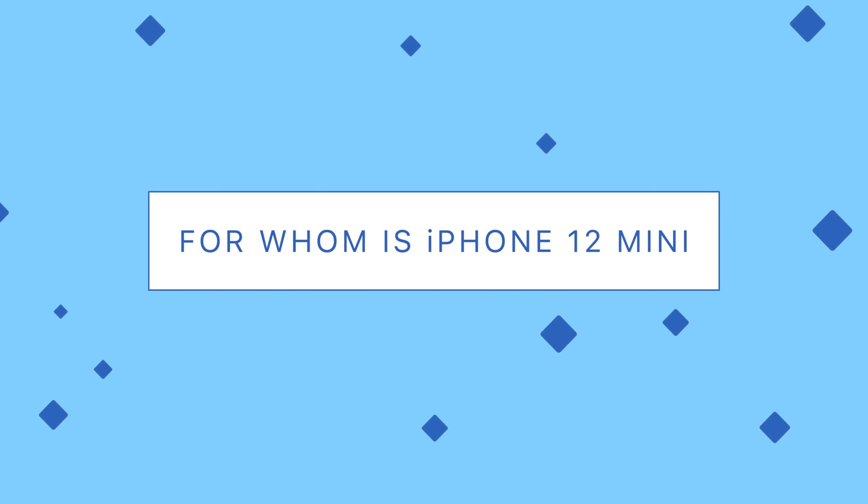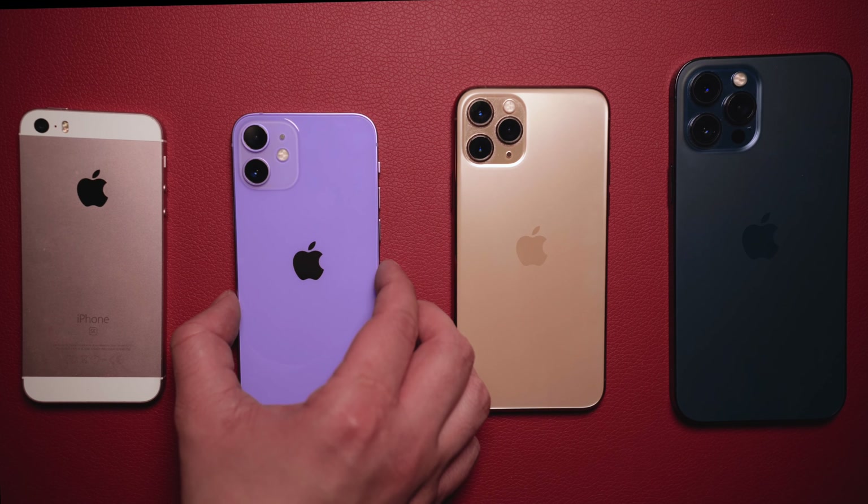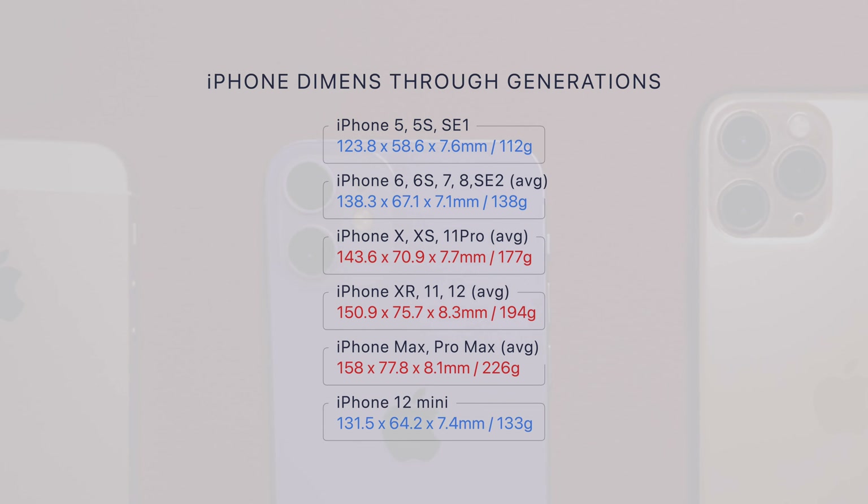For whom is iPhone 12 mini? This phone has two key things. The first, an obvious one, is its size. People who are in love with iPhone 5 or iPhone 6 design might like this phone, because the 10, 10s, 11, and 12 are just bigger.